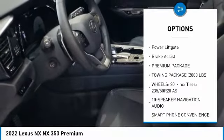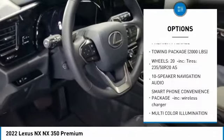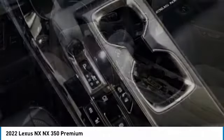All-wheel drive, aluminum wheels, rear spoiler, remote engine start, power liftgate, brake assist.